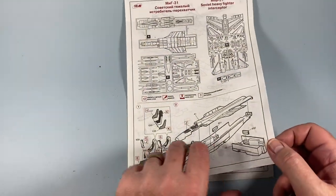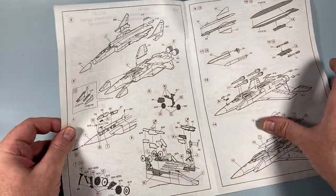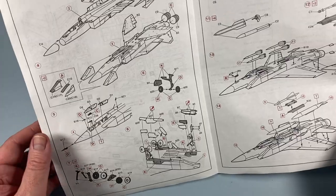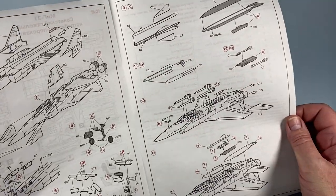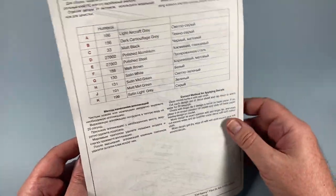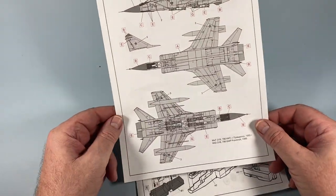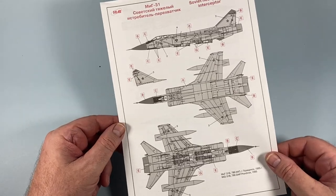The instruction sheet is no-nonsense with just three pages for the whole build. On the back are the color callouts, all referenced to Humbrol colors. There's a separate scheme layout and decal placement sheet covering two aircraft.